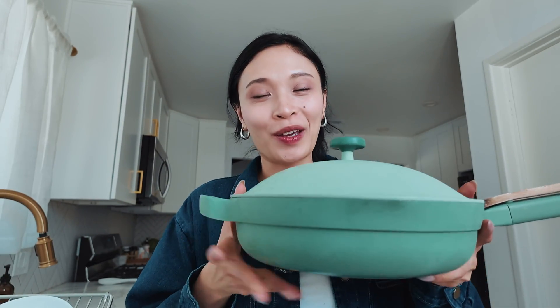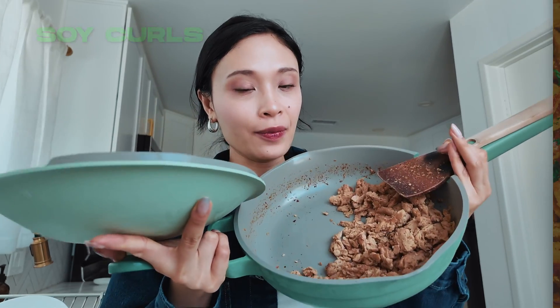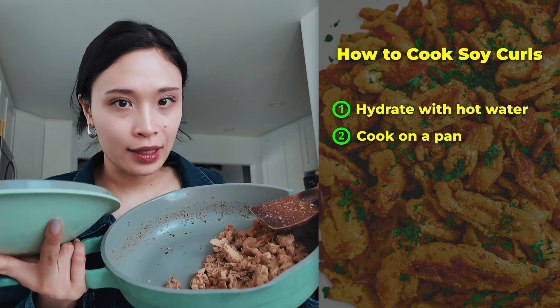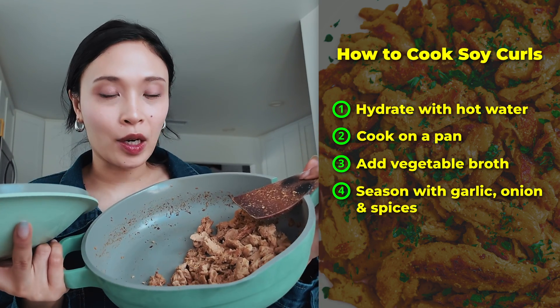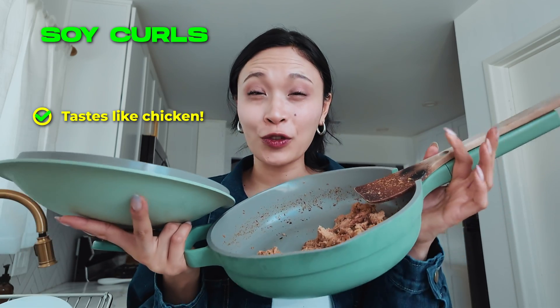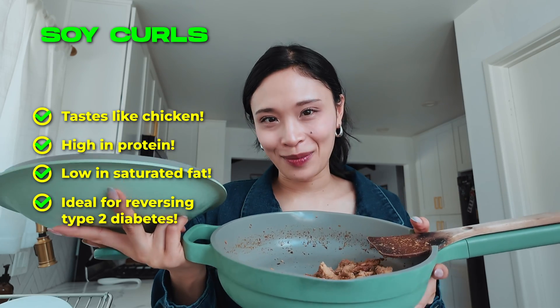The last one is soy curls — we just cooked some. It actually looks a little bit like chicken. You hydrate soy curls with hot water, throw them on a pan, and cook with different seasonings. I used vegetable broth and spices like garlic, onion, black pepper, paprika, and cayenne pepper — skip the last two if you don't like spicy. This one is very good, really tastes like chicken, and it's very high in protein and low in saturated fat, making it ideal for reversing type 2 diabetes.